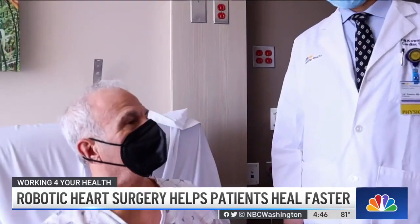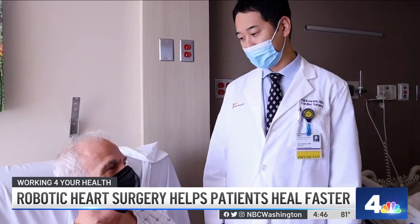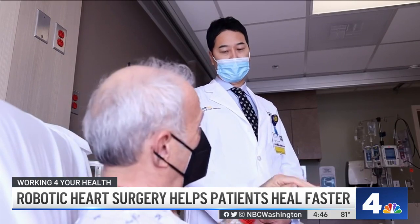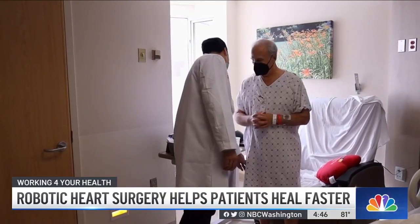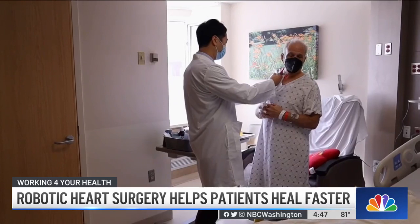I had maybe a couple of over-the-counter pain pills over the course of the next week to sleep through the night, and other than that, I really didn't have any pain. For Brian Cohn, it meant getting back to his active lifestyle a lot more quickly and doing what he loves, while others would likely still be bedridden.